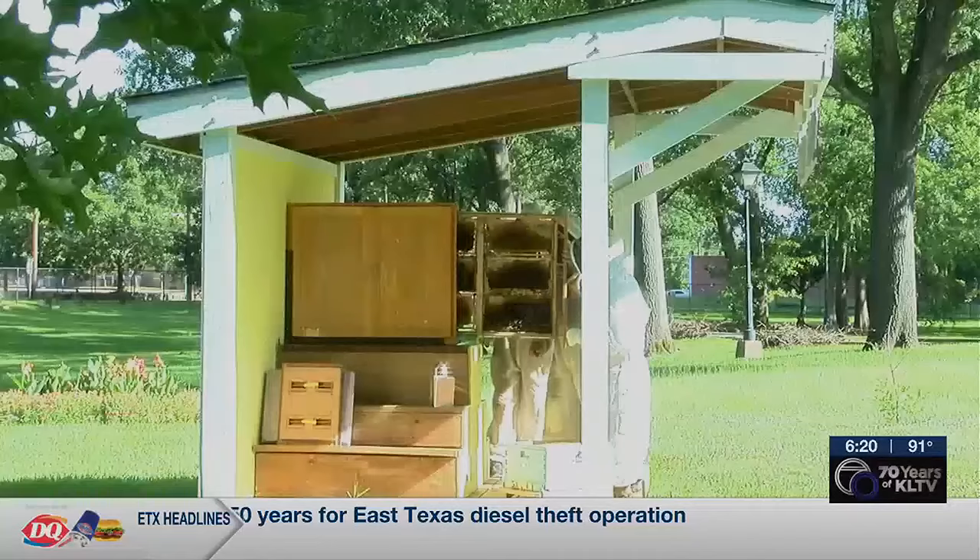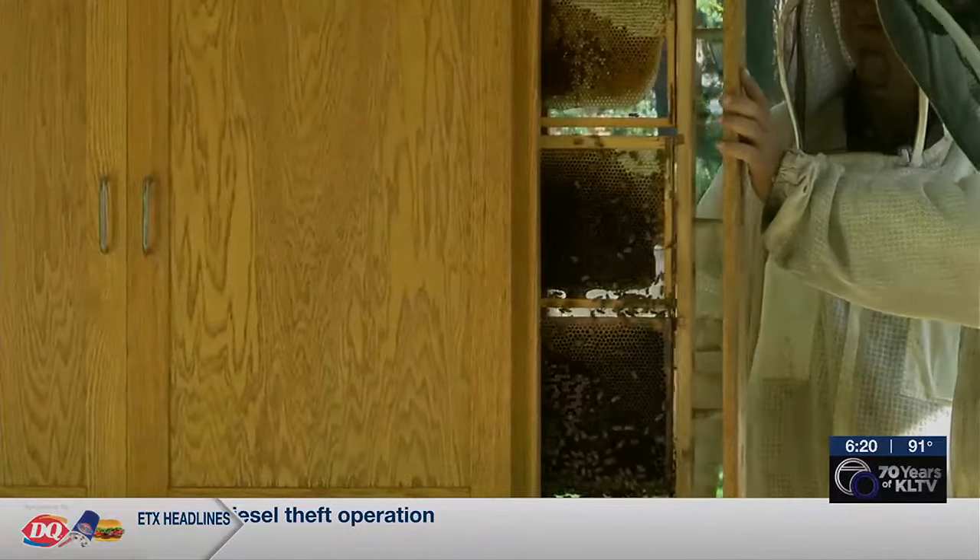With the queen bee and plenty of the colony in the hive, the bees are now making themselves at home. It usually takes about two or three days for them to get oriented and know where their new home is. Once they do that, they're going to start going out foraging and bringing back nectar and pollen immediately.